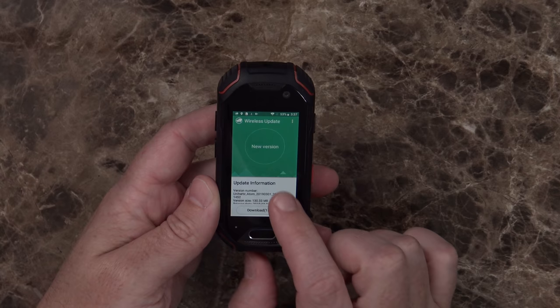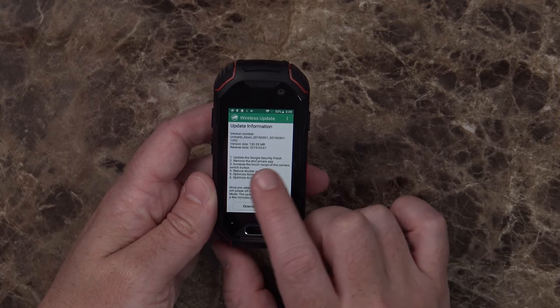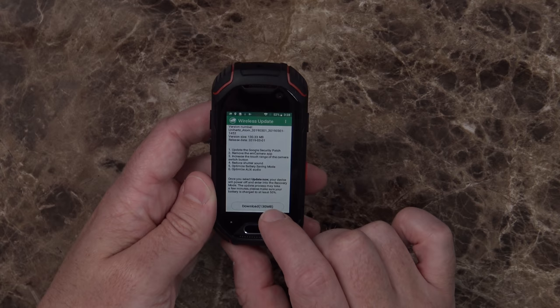Android 8.1 — that's surprising to see. I have seen a couple of newer devices with Android Pie on them, but Oreo is not all that old. There is actually an update available — found in About Phone under wireless update rather than system update. It updates the Google security patch, removes the M camera app, increases the touch range of the camera switch button, reduces shutter sound, and optimizes aux audio. Some interesting updates — we'll let that do its thing.